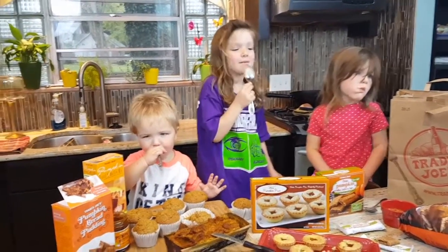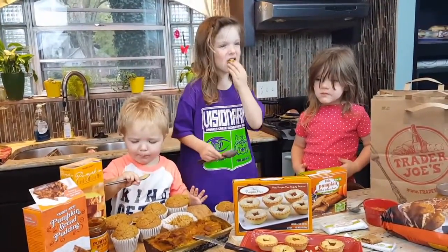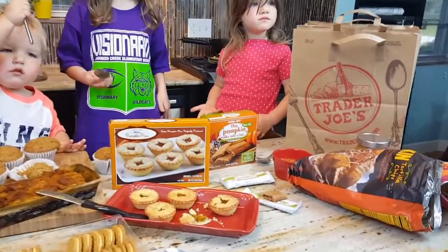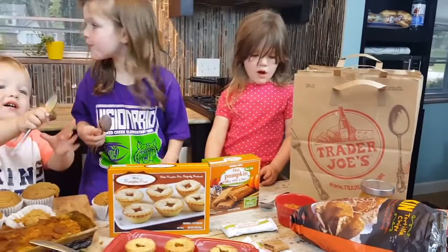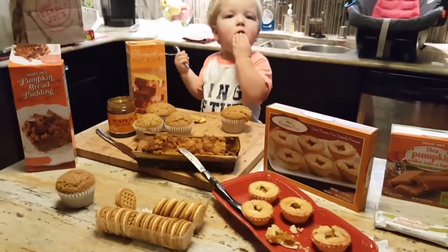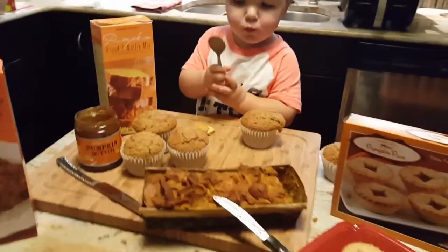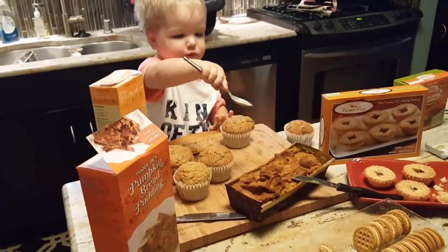So what did everybody think of everything? It's awesome! Do we like pumpkin? Excellent! You can find these items and a lot more at several grocery stores. We tried Trader Joe's this time and there were a lot more things to choose from — we may even go back. Is that yummy?